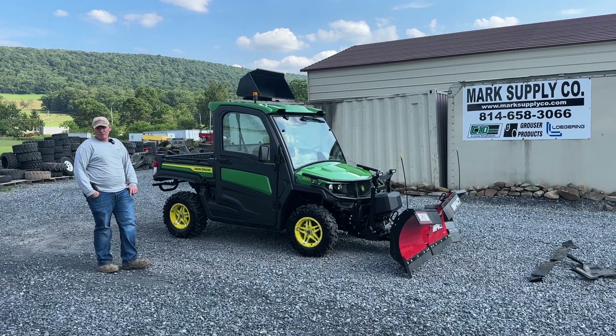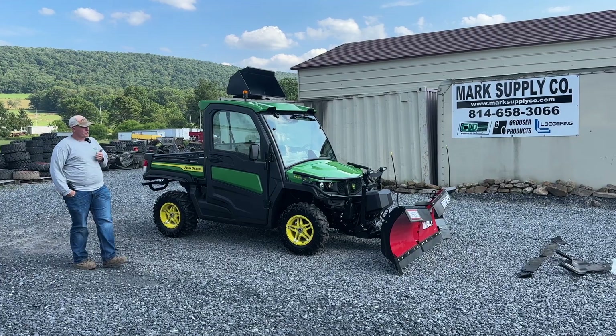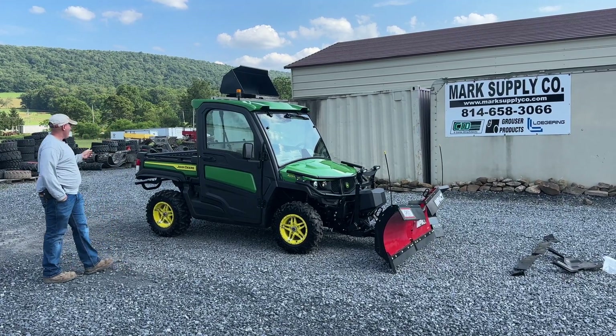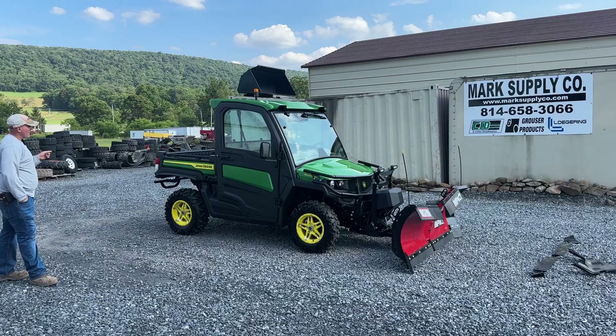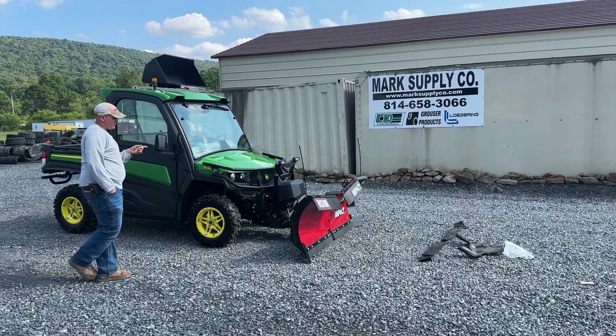102 miles, 43 hours on it. It has a cab with heat and air, electric dump, an extra bumper guard in the back, beacon light, and an extra grill guard package in the front.